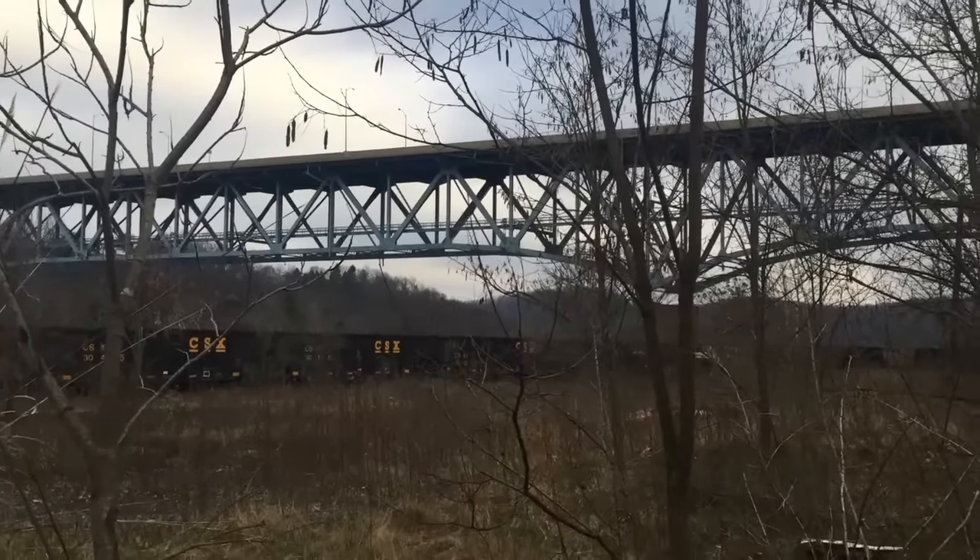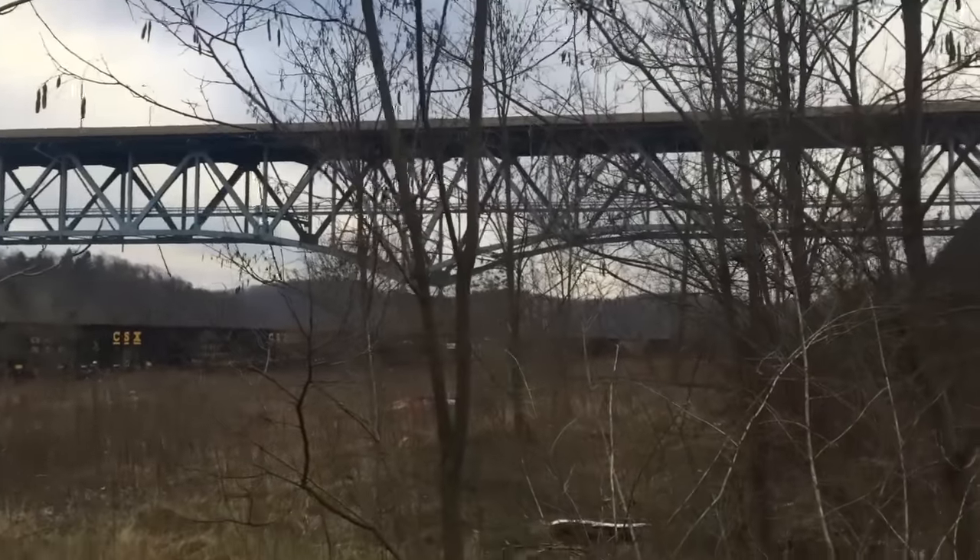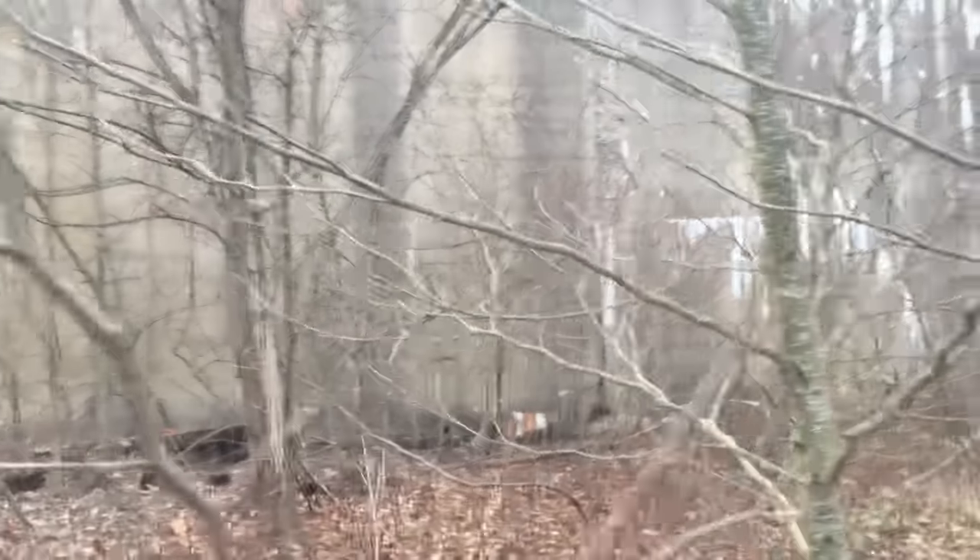Looking at the Brownsville bypass bridge, constructed about 1961, to give you an idea where we're at. This will be the start of a kind of a greatest hits video of Brownsville and Allison.